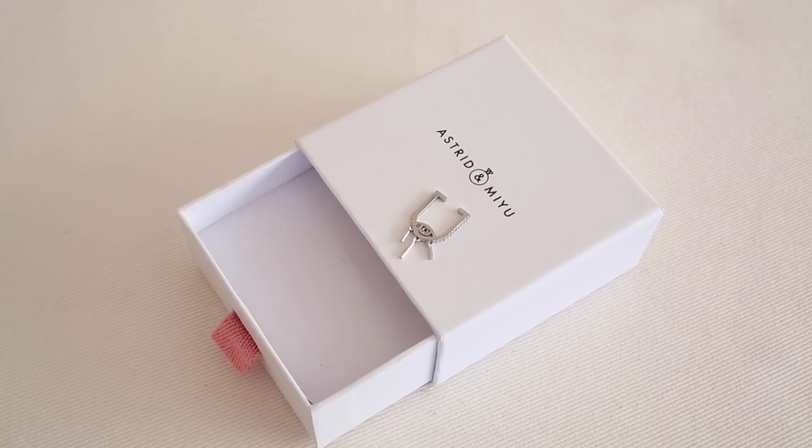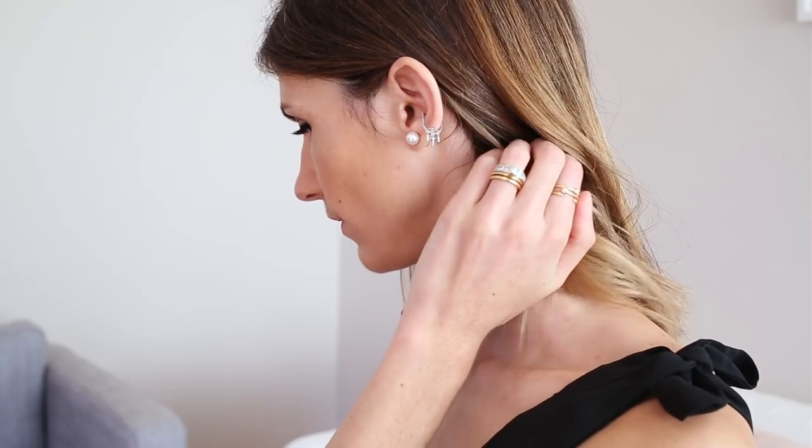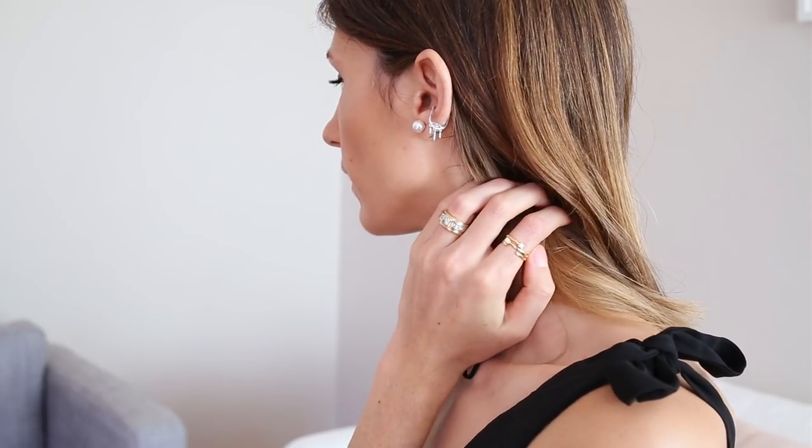Probably the most fun thing I got was the Evil Eye Ear Cuff. I'm wearing this today just with some pearl earrings to elevate it a notch, and I love the fact that I don't need any other studs or piercings to wear this. It's in silver with little diamantes around the rim and a blue diamante in the center where the eye is. They also do chokers and rings in the range, which I'll link below.